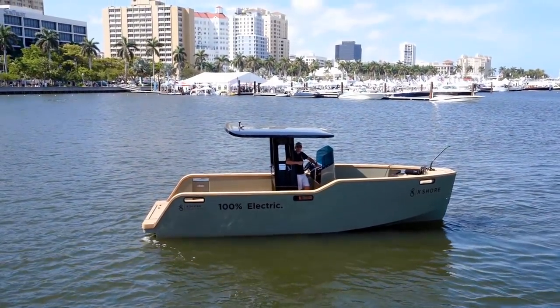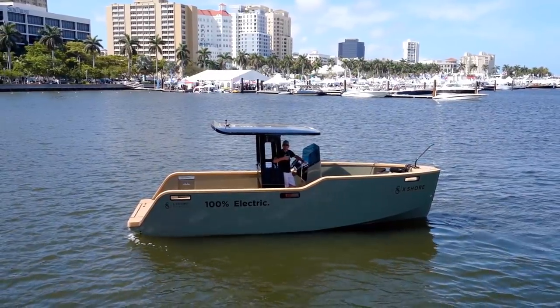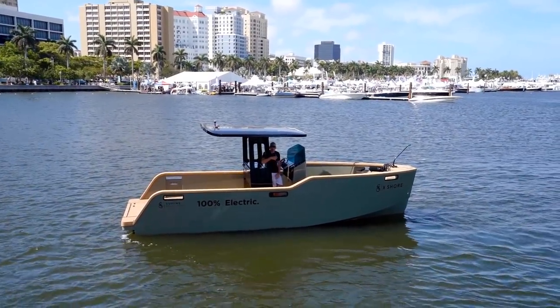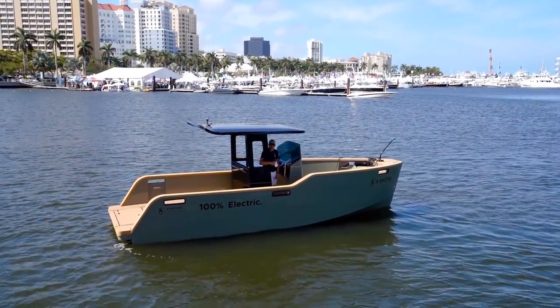I'm going to show the one out of the water, and then go ahead and set it up. Tomorrow we're going to ride it. It'll do 40 knots, guys. 40 knots! With a thousand foot-pounds. A thousand foot-pounds.